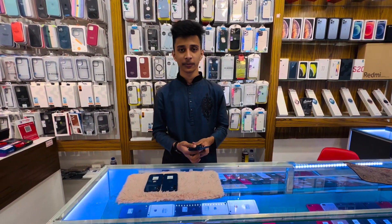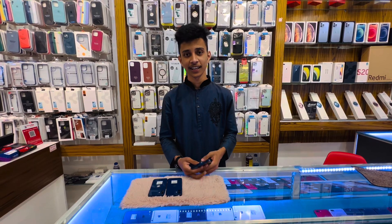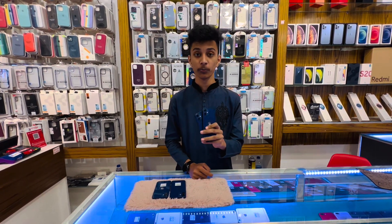Hello guys, Assalamualaikum. I am with my friends. I am the first one — this is iPhone 12 Mini.